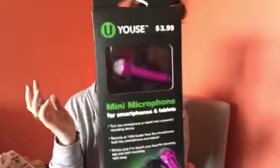I also got this little microphone for the smartphone. I feel like I'm always yelling, which I probably am because that's just my nature — I'm loud. I figured maybe I can try this so I don't have to scream. This was $3.99.